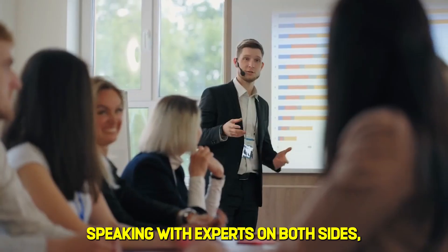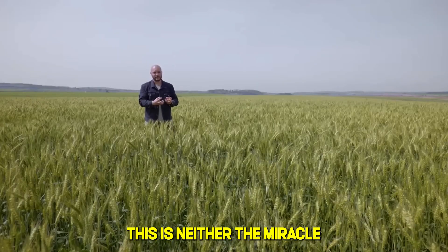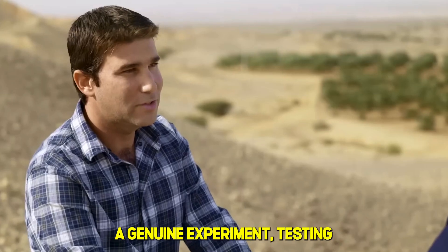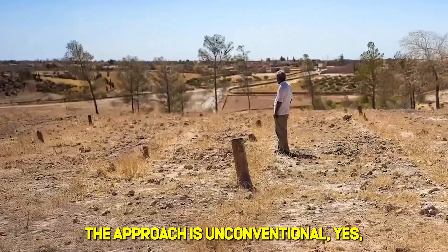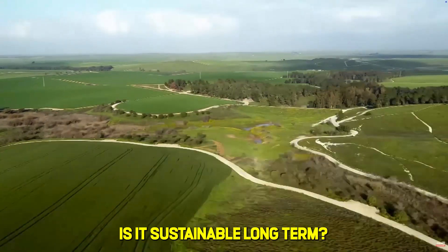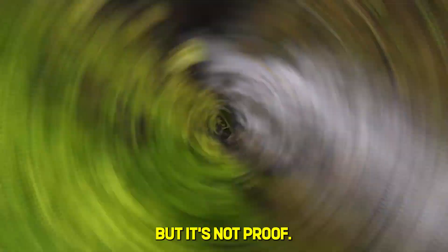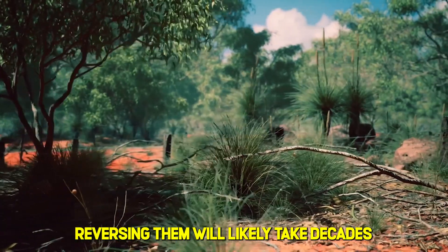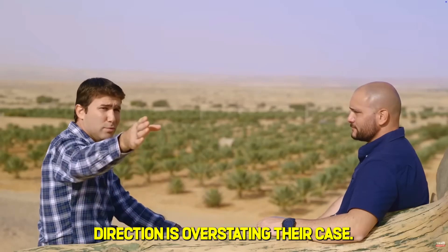After spending weeks researching this project, reading the scientific papers, speaking with experts on both sides, and examining the satellite data, I believe this is neither the miracle that viral posts claim nor the ecological roulette that critics fear. It's something more interesting: a genuine experiment testing whether we've been fighting nature instead of partnering with it. The approach is unconventional, yes — but unconventional doesn't mean wrong. Is it sustainable long term? Honestly, we don't know. 18 months of data from three flowing springs is promising, but it's not proof. The soil conditions that caused the original problem took decades to develop. Reversing them will likely take decades to verify. Anyone claiming certainty in either direction is overstating their case.